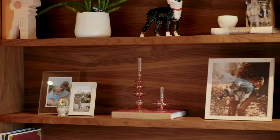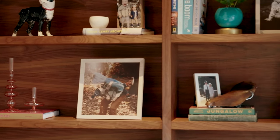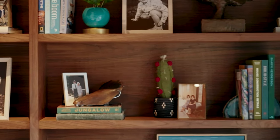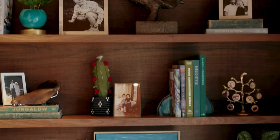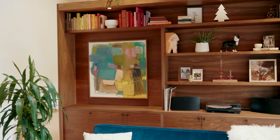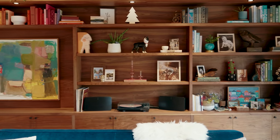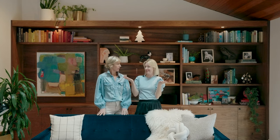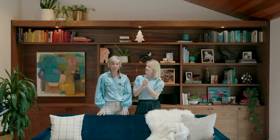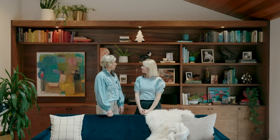Thank you so much for coming with us today to style bookcases. We hope you learned something new. I learned lots of helpful tips — my eyes are moving around the bookcases tremendously. Follow, share, comment, like, subscribe. See you next time.